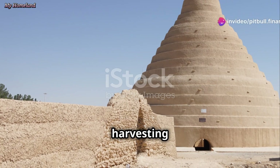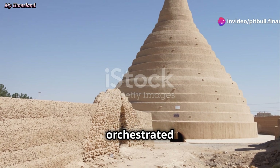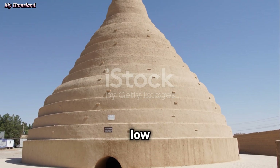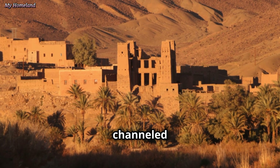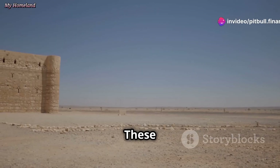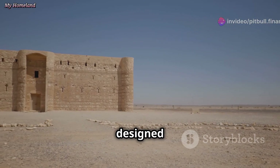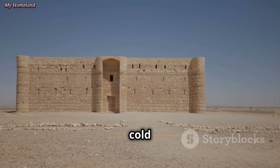The process of harvesting and storing ice in a yakchal was a carefully orchestrated event, perfectly timed with the winter months when temperatures dipped low enough to freeze water. During the winter, water would be channelled into shallow ponds located near the yakchal — often situated in shaded areas or designed to maximise surface area — and would freeze over during the cold desert nights.